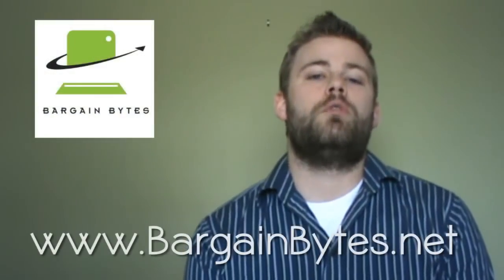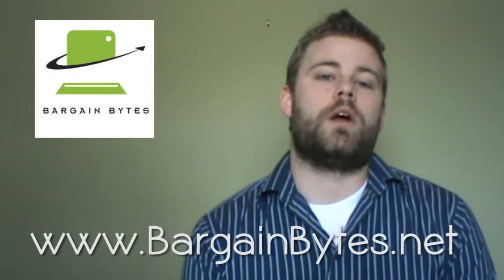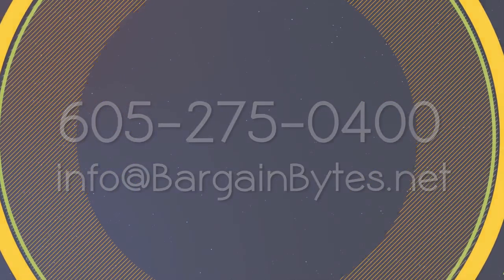This was Brendan taking a look at the Lenovo ThinkPad X200. Stop by next time to see the new featured product and contact us with any questions at 605-275-0400 or via email at info@bargainbytes.net. Thank you.